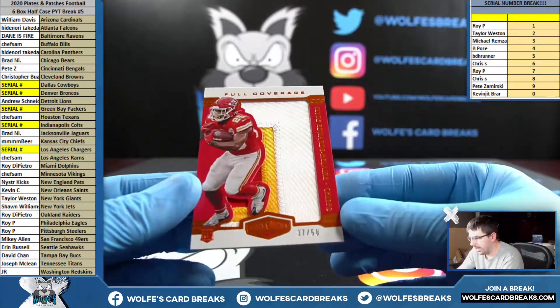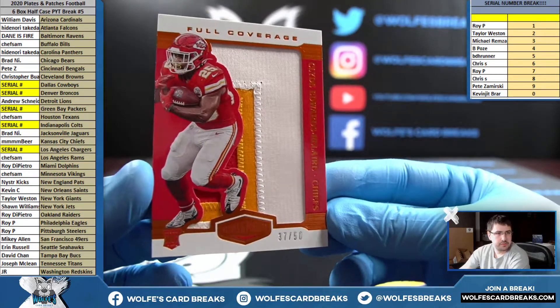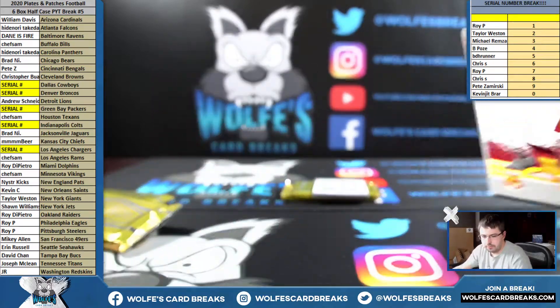Edwards-Helaire, Jumbo Patch — I love these. 37 out of 50, beer with the Chiefs. Full coverage patch, 37 out of 50.